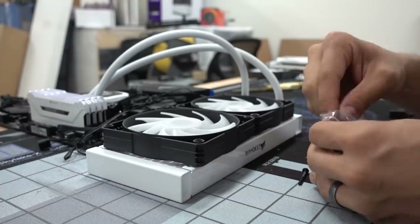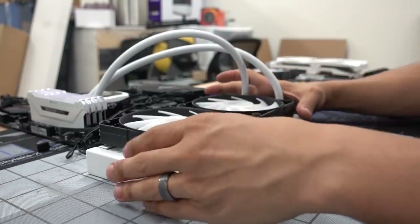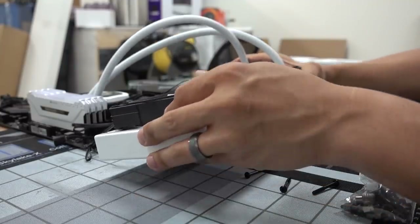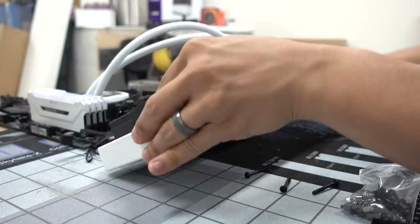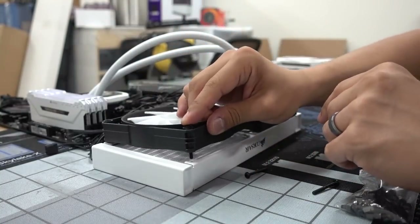Let's get some screws out and make sure the fans are facing the right way before mounting them. If the radiator is going to be at the top of the case with our pre-installed fans at the front, they'd orient something like this — the cables should face that way so they're not visible when all is said and done.